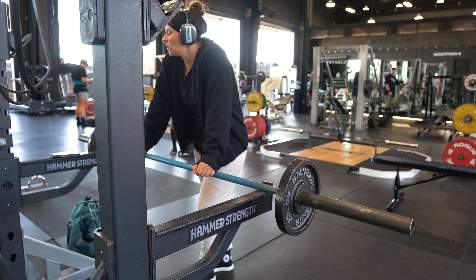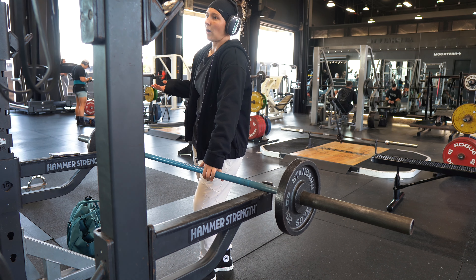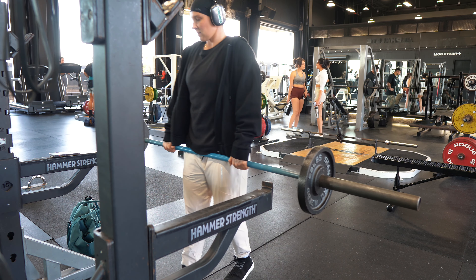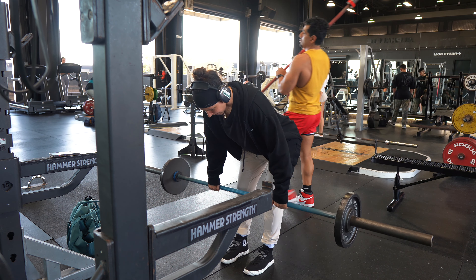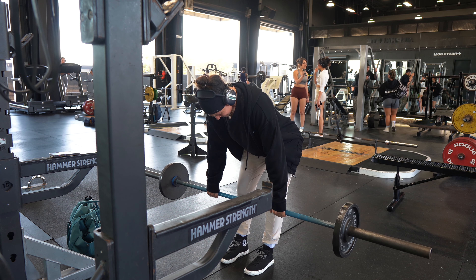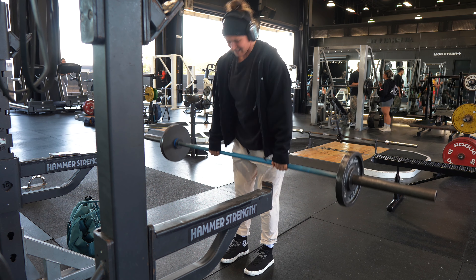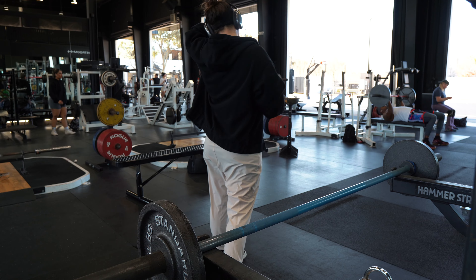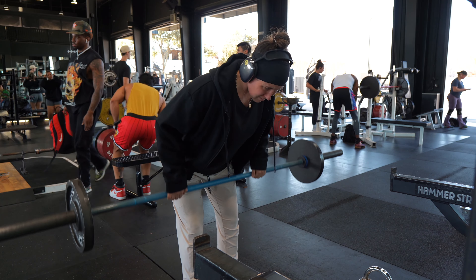I love doing barbell rows so much. Watch how I am slow and controlling it — I probably could have gone up heavier, but I would have been forcing the weight. Look at how smooth that motion is, look at that control on the way down. I should be holding a little bit longer at the top. If you're not comfortable with this movement, it puts a lot of pressure on your back — so one, squeeze your glutes, and two, use a Smith machine. It's going to help you a ton.